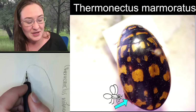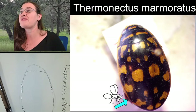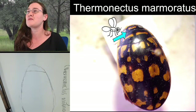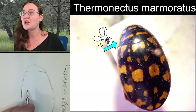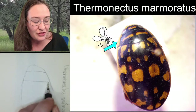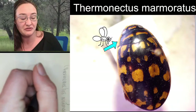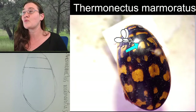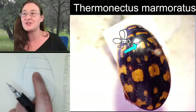The head looks like it takes up about this much of our space. This line right here is going to be separating the head from the pronotum coming next. There's this little triangle right there in the center - that's the scutellum.